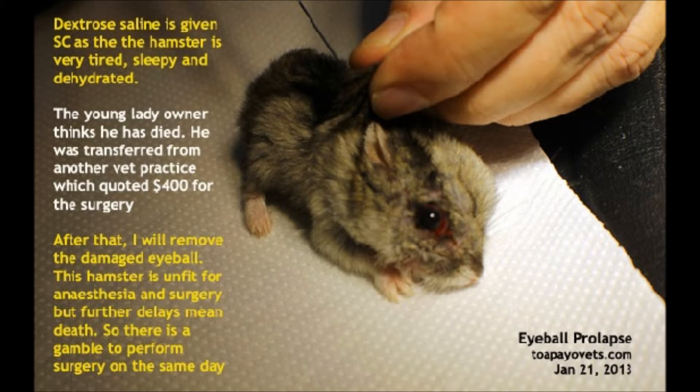The young lady owner thought the hamster had died. It was transferred from another vet practice which had quoted $400 for the surgery. The damaged eyeball needed to be removed — the hamster was unfit for anesthesia and surgery, but further delay would mean death.